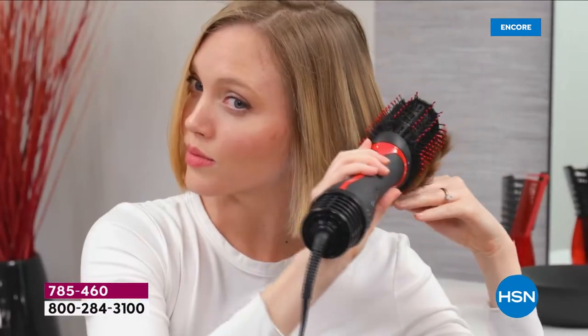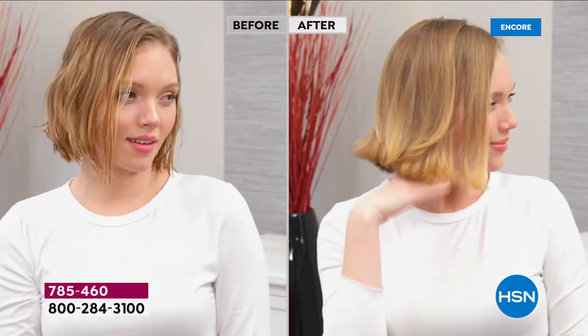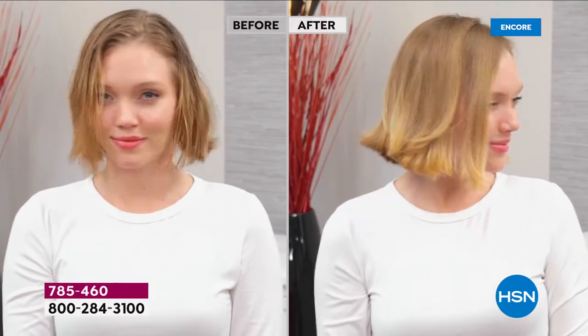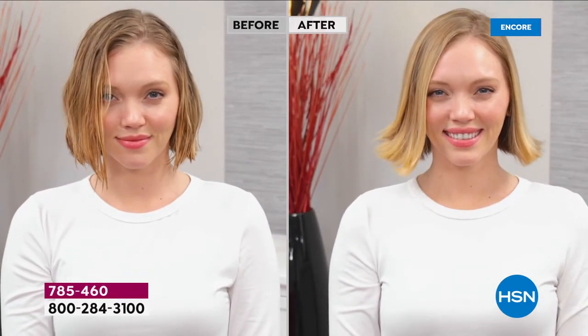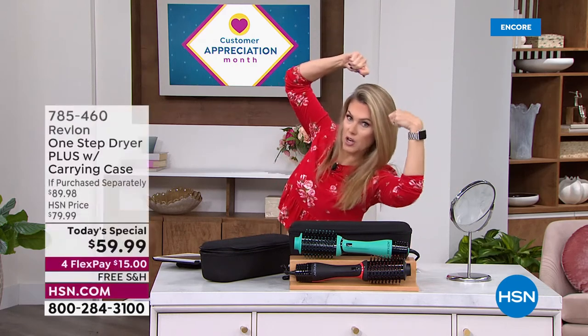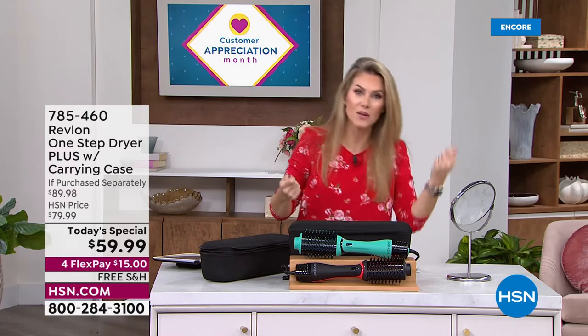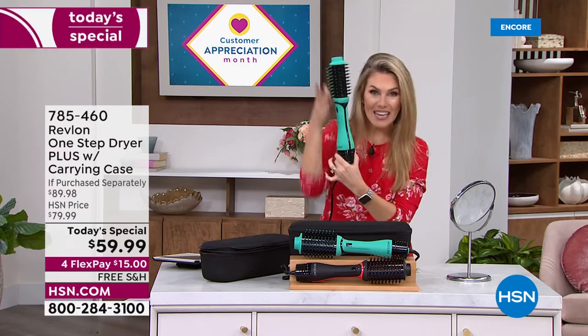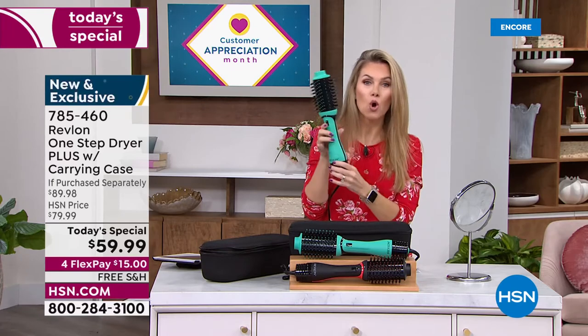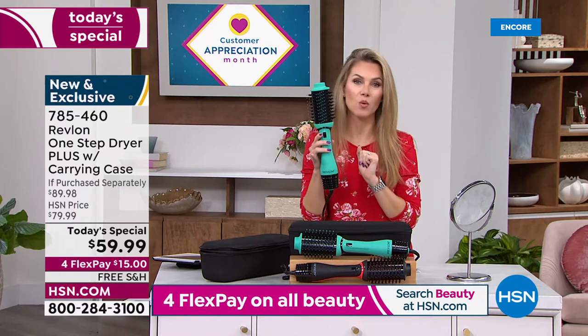We're talking about ceramic and tourmaline ionic technology — that's where you get that brilliant shine, that silky soft manageable beautiful flexible hair while you're drying it. You are not having to take a round brush and a hair dryer and do one of those maneuvers hoping one hand doesn't get heavy and the other gets tired. It's a one-stop shop — it's all in the mechanics of this beautiful tool, which just got an upgrade.